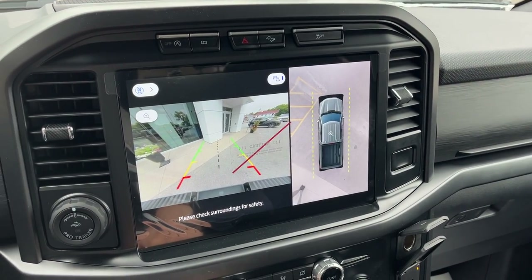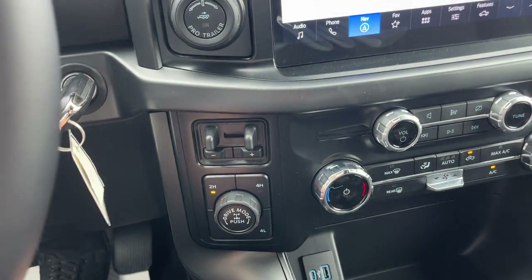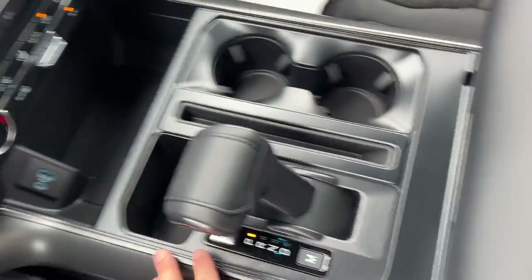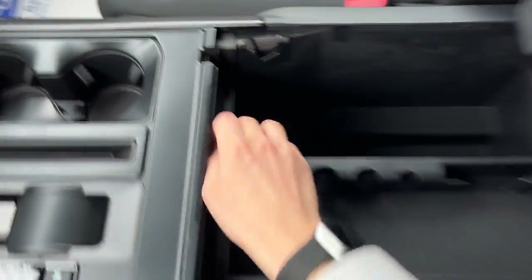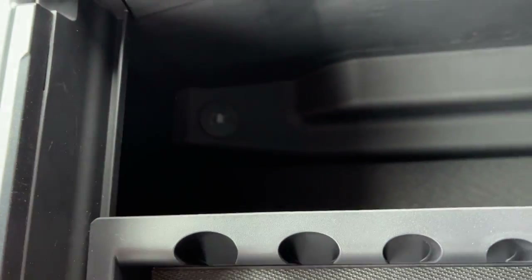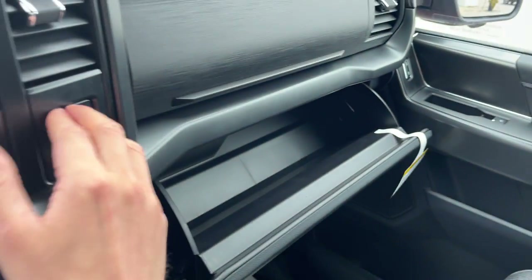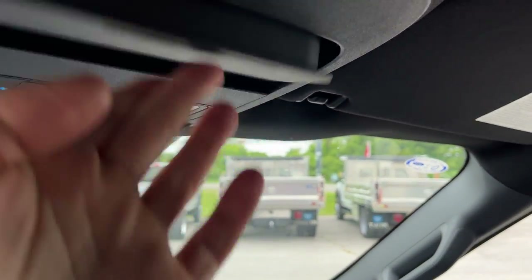There's your reverse 360 camera. You do have your tow haul package so you have your integrated brake controller. All your different climate controls — it is dual zone climate. Plenty of power options up front, and you have your folding shifter and your locking center console. You also have a couple more USB power options down there and more storage in the locking glove box. Just above that you also have your auto dimming rear view mirror and a spot for your sunglasses.